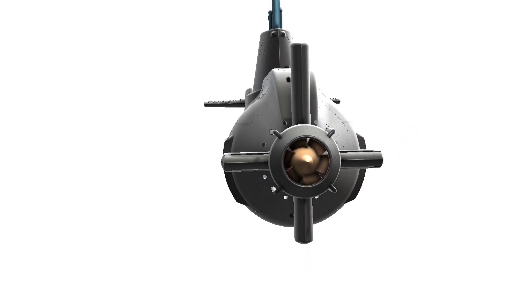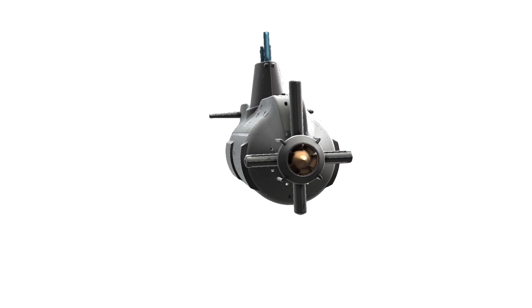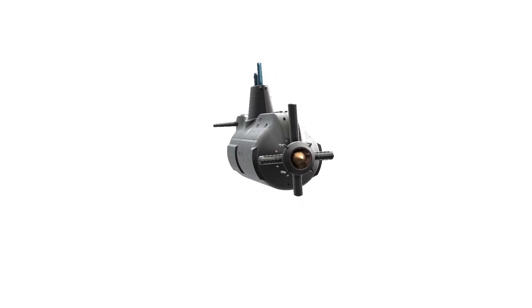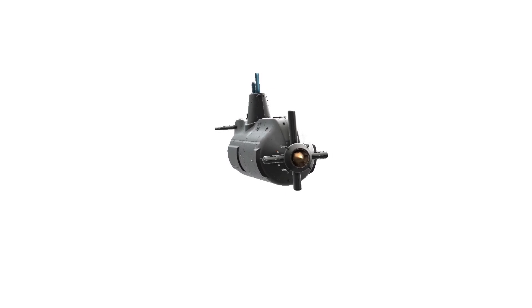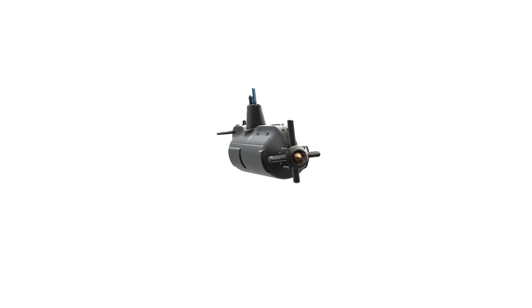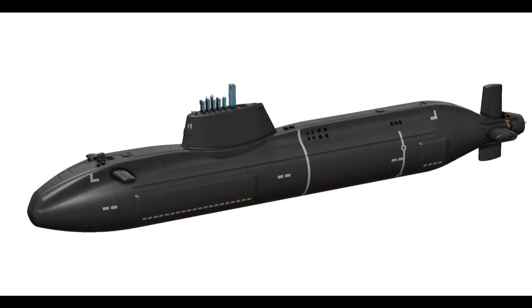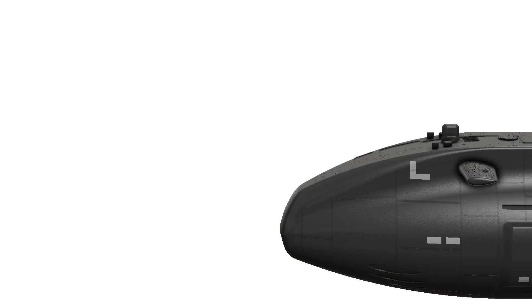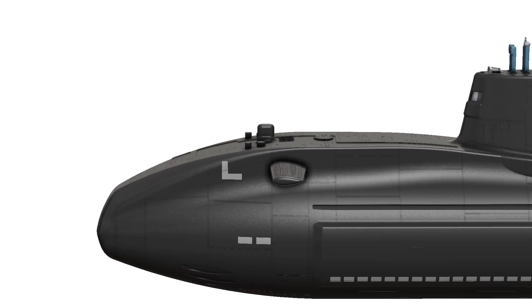Step 1: Research and Select a Submarine Model. Choose the specific submarine model you want to replicate. Consider factors such as the complexity of the design, your skill level, and the availability of 3D models for the chosen submarine. Online repositories like Thingiverse and MyMiniFactory often have a variety of submarine models available for download.